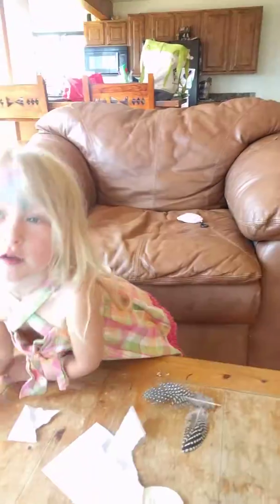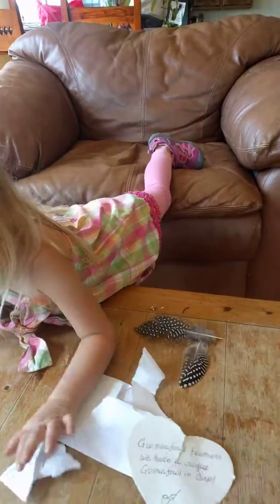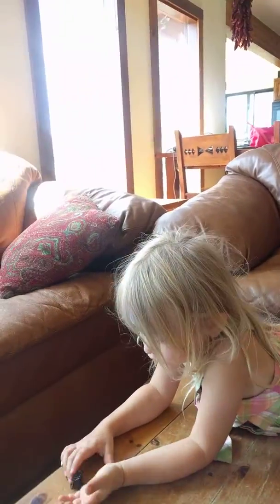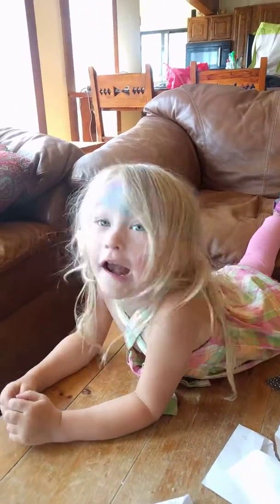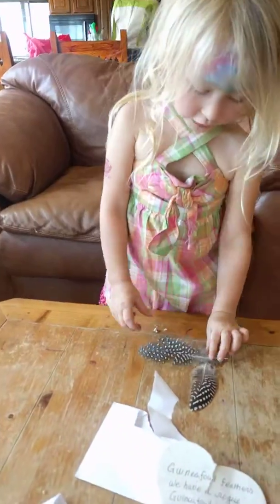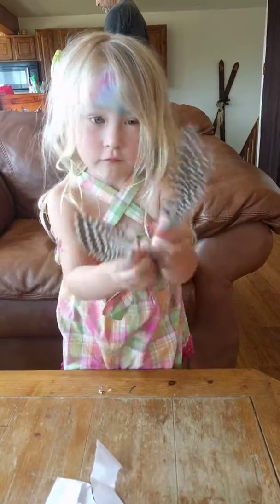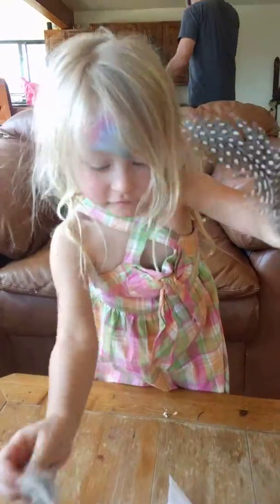Can you just glue it back together? Yes, I can. Are those beautiful feathers? Yeah. What kind of feathers are they? From what bird? Guinea fowl. Guinea fowl. Let's take a picture. Guinea fowl.